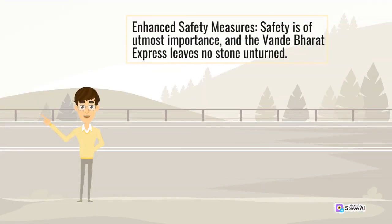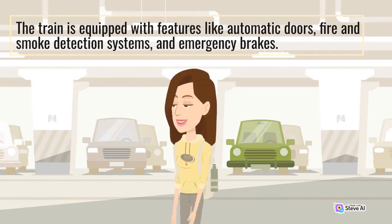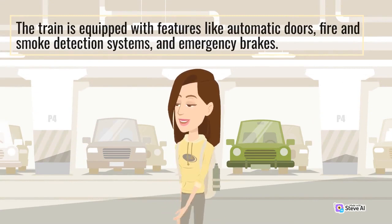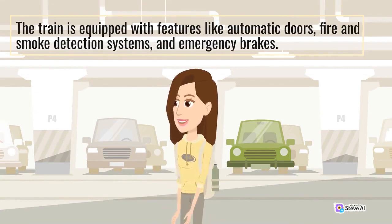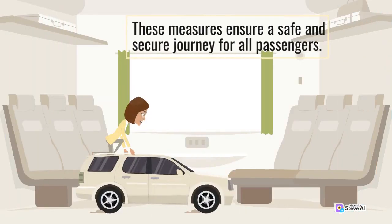Safety is of utmost importance, and the Vande Bharat Express leaves no stone unturned. The train is equipped with features like automatic doors, fire-and-smoke-detection systems, and emergency vehicles. These measures ensure a safe and secure journey for all passengers.